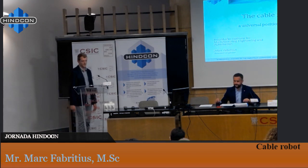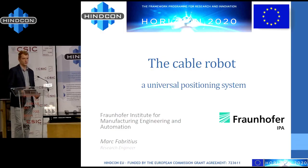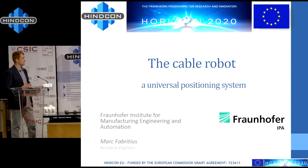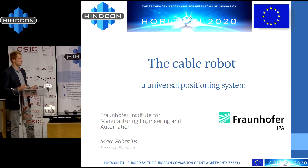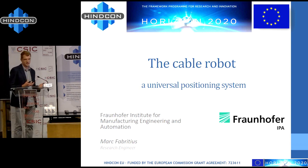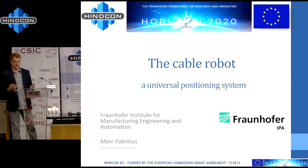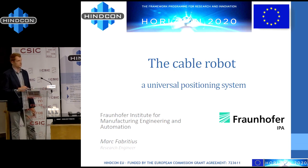Today I'm going to present the work of my team on cable robotics at Fraunhofer IPA in Stuttgart. We have been developing cable-driven parallel robots for almost 10 years, and our goal is that they become a universal positioning system. HinCon is a very good example of a possible application for this.